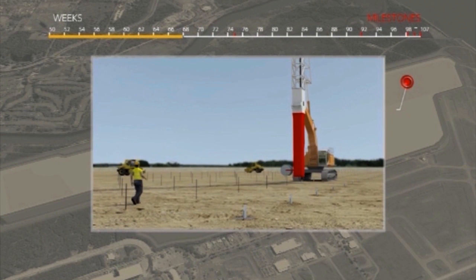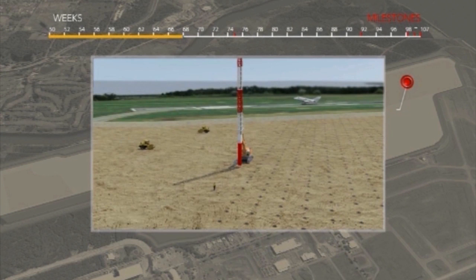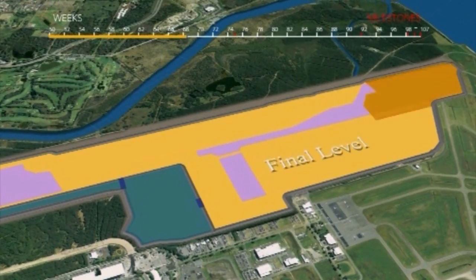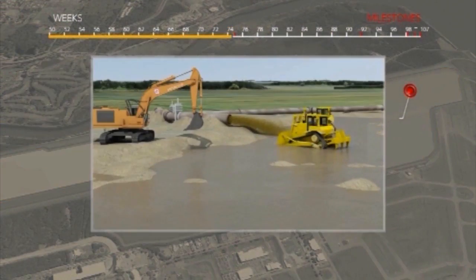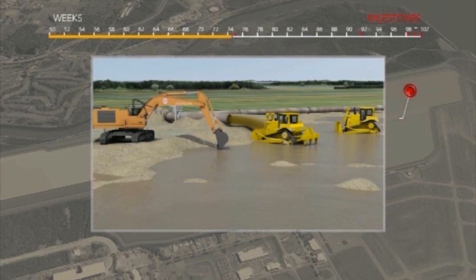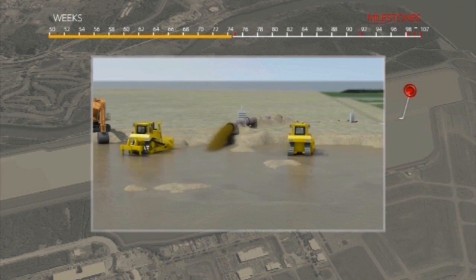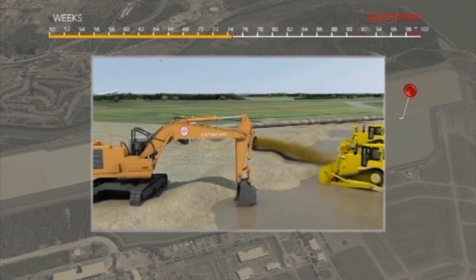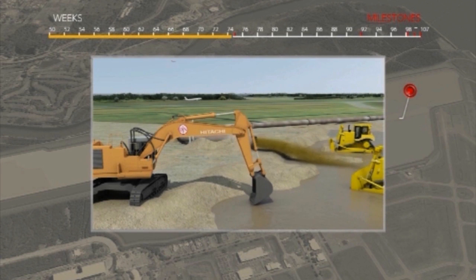The subsoil of the reclamation site has been recognised to be a compressible soil of peat and loose clay. In order to accelerate consolidation and achieve long term geotechnical stability, wick drains and overloads of sand are installed, adapted to the specific conditions of every cell. Additional mechanical compaction will be applied wherever required.